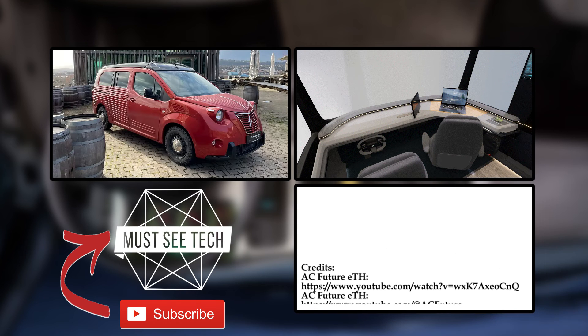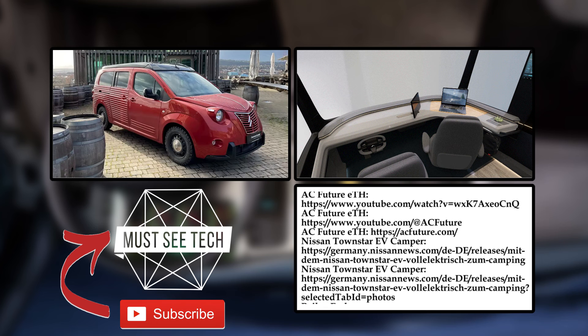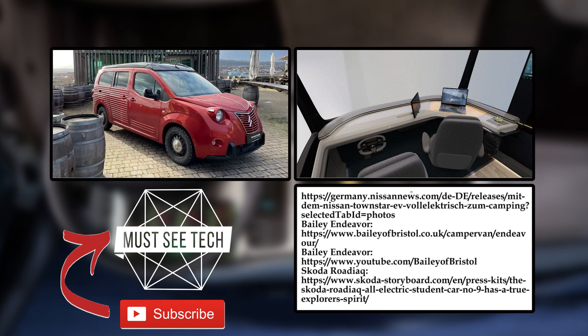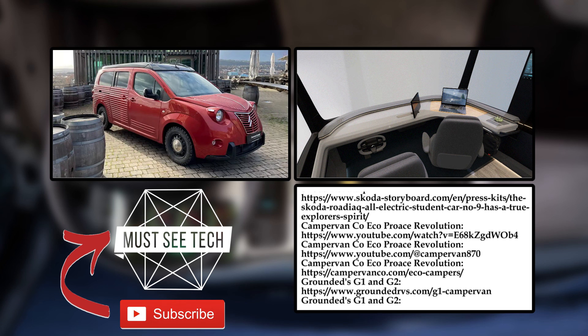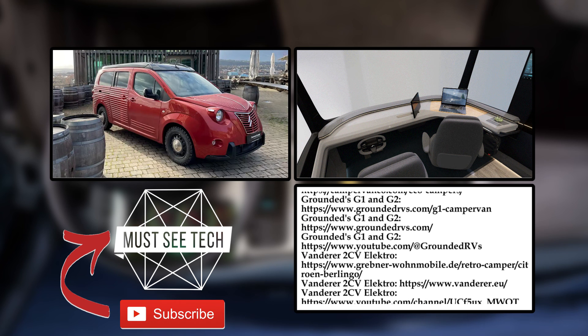If you lack convincing that electric RVs are a viable solution for camping, make sure to check out the first part of this video through the link on the screen and in the description. Smash the like button to support the electric revolution in overlanding, subscribe to Must-See Tech, and leave your requests about future videos in the comment section below. See you soon!